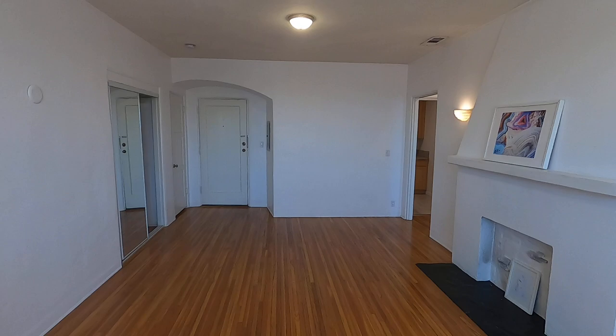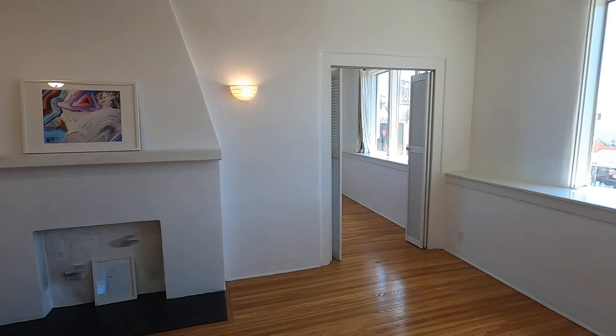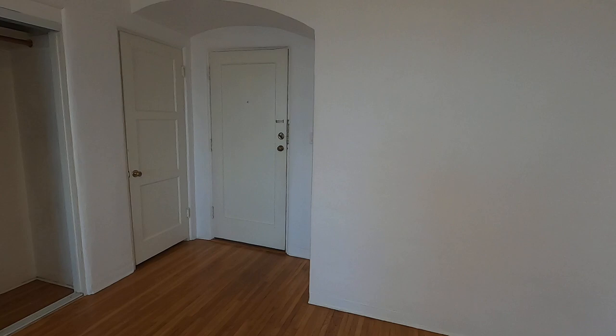This is an upper unit with hardwood floors. This is a very large and bright living space, including a fireplace and large windows that look out right onto Melrose. There's plenty of storage available, including a coat closet right over here.